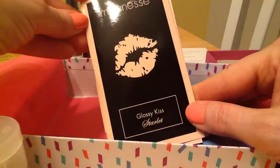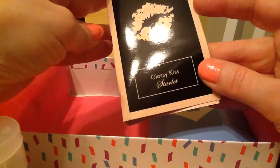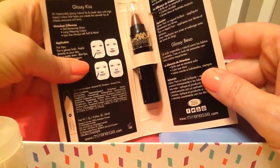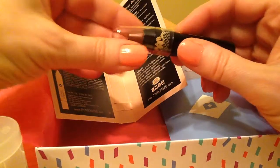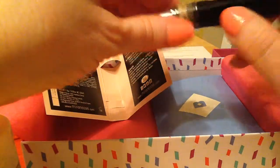This is Mirrenza Glossy Kiss Starlit. I love lip products. It looks pretty good — it's a neutral color. Let's see what it looks like as a swatch. A little glossy, but I think I'll like that. I love lip products.